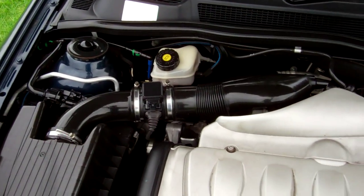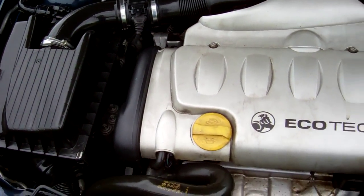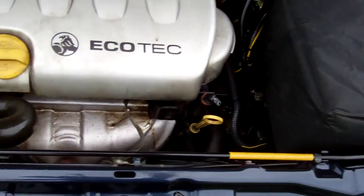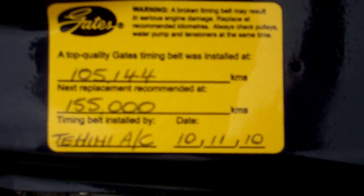Let's have a look under the bonnet. Here we have your 1.8 litre Holden Ecotec engine. You can see here the cam belt was replaced at 105,144 kilometres.